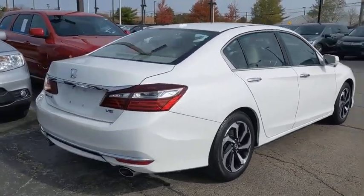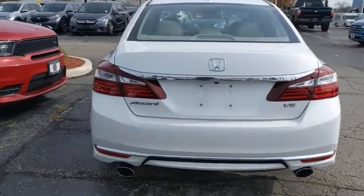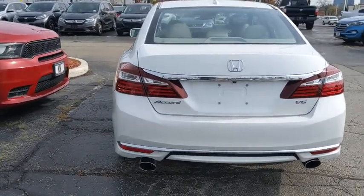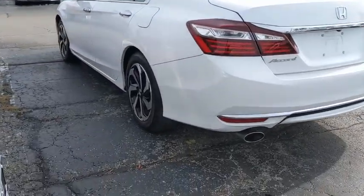Power passenger seat, navigation system, traction control, dual airbags, alloy wheels, power steering, four-wheel disc brakes, electronic stability control, fog lights, security system, compass.